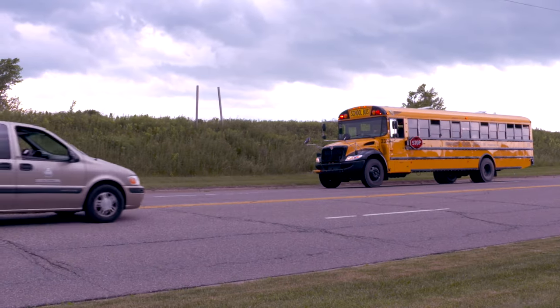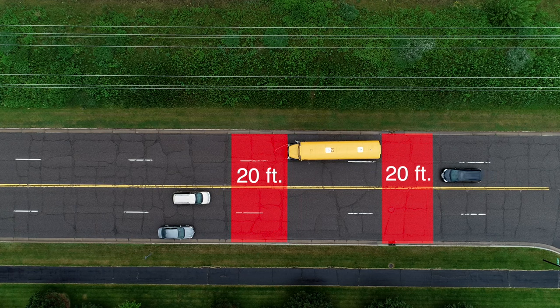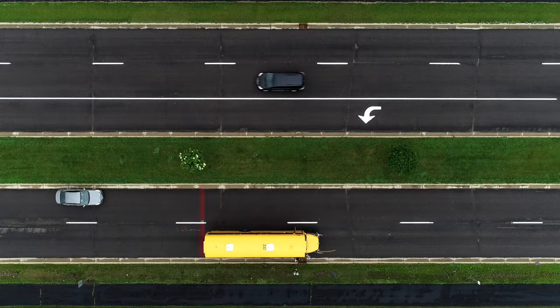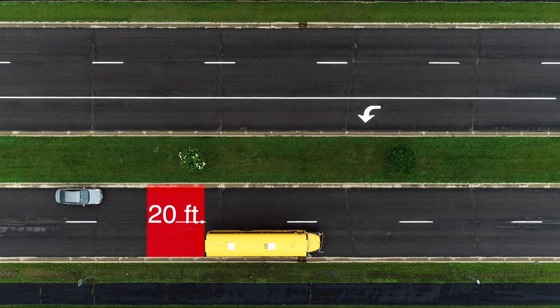A four-lane roadway without median separation requires all vehicles traveling in both directions to stop. On a highway with four lanes or more with a separating median such as a cement wall or boulevard, only traffic traveling in the same direction as the school bus is required to stop.